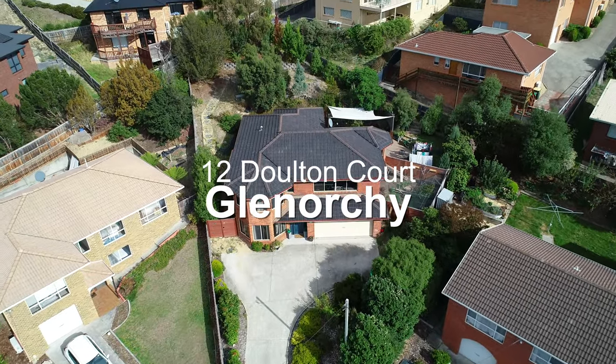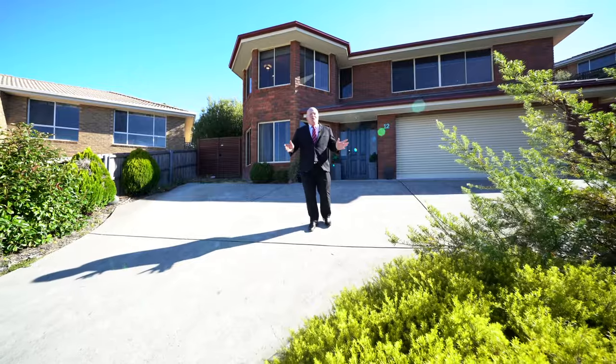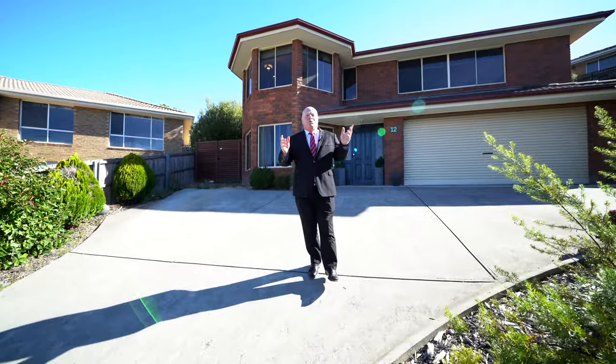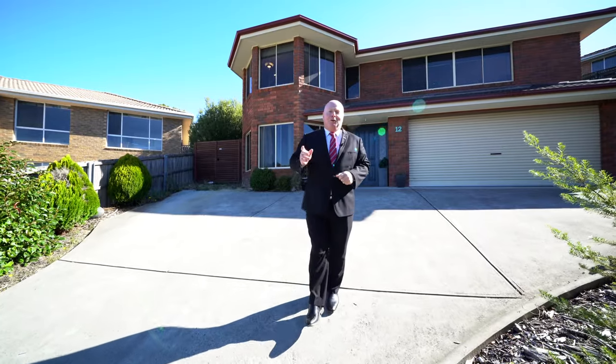Hello everyone, if you're looking to upgrade into a beautiful family home, this one's for you. Welcome to 12 Dalton Court, right here in Glenorchy.